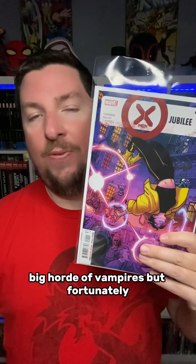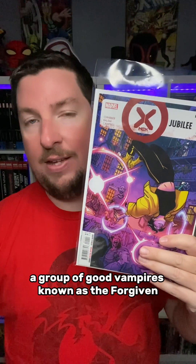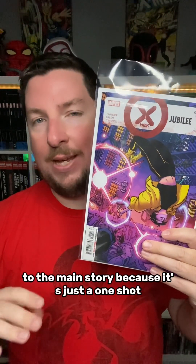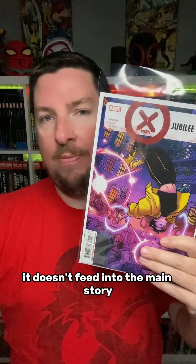Next up is X-Men Blood Hunt Jubilee number 1. This is a one-shot that just sees Jubilee traveling around, trying to help anyone that she comes across that's being attacked by vampires. She meets a woman named Sonal, who is being attacked by vampires, and saves her, but not before Sonal is turned into a vampire herself. It's not long before they are attacked by another big horde of vampires, but fortunately, a group of good vampires known as the Forgiven, led by a character named Ghostblade, shows up to help them. I would definitely rate this one as of low importance to the main story, because it's just a one-shot — it doesn't feed into the main story. It's pretty localized to just what goes on in this one issue.